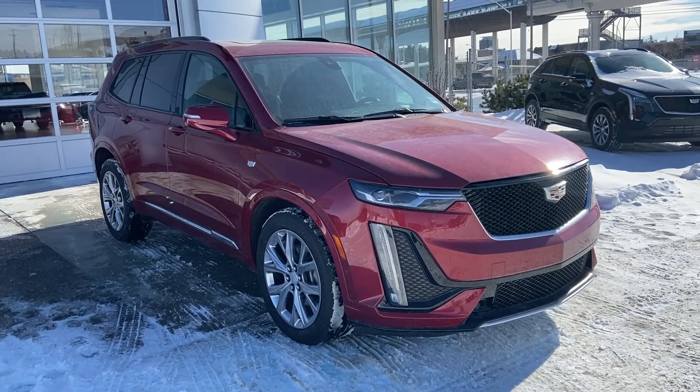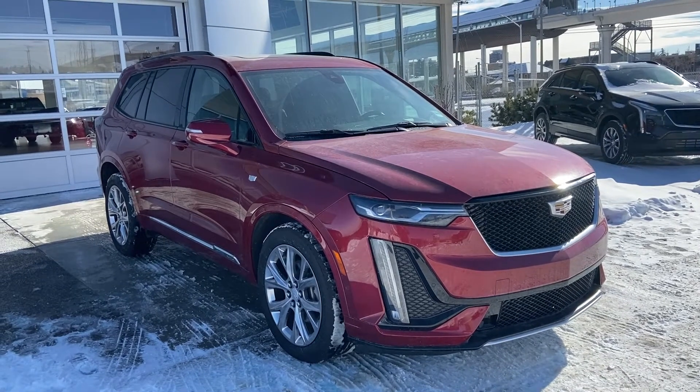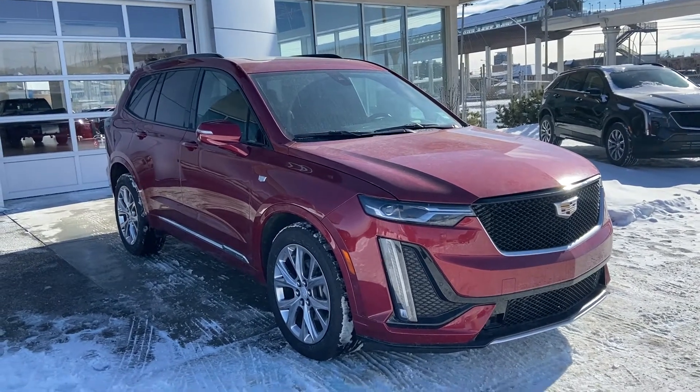Welcome to GSL GMC D1720, Boat Trail Southwest in Calgary, Alberta. Today we're doing a quick walk-on video on the brand new 2020 Cadillac XT6.